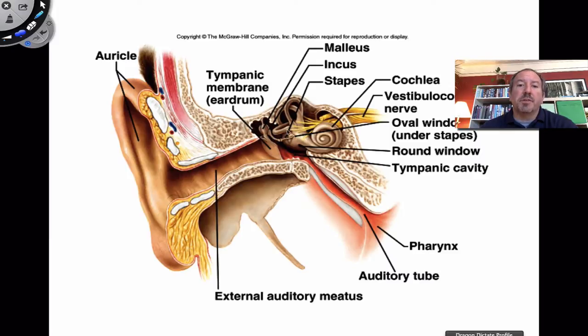Here are the names of these auditory ossicles in order of their location. The little tiny bone in direct contact with the eardrum is called the malleus. When sound hits the eardrum, it vibrates, which then vibrates the malleus, which then vibrates the incus, which then vibrates the stapes. So these are the three auditory ossicles — three bones of the middle ear.